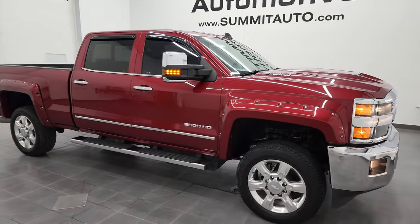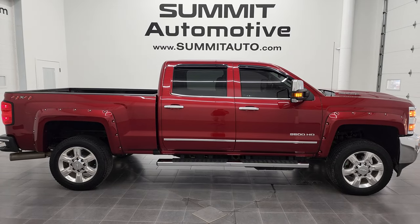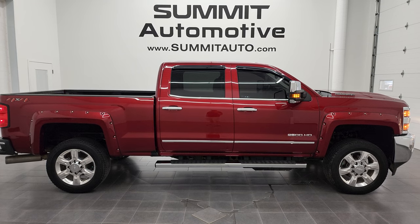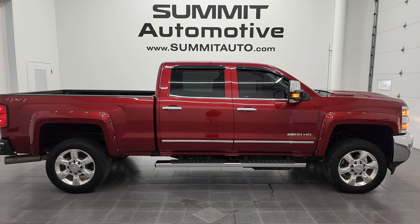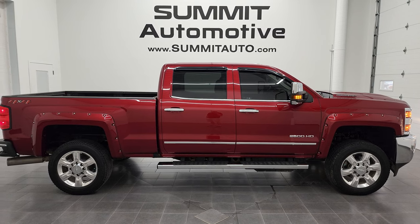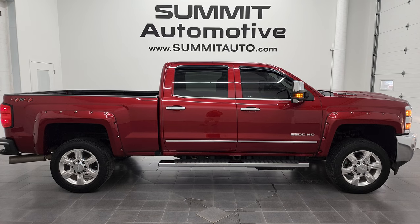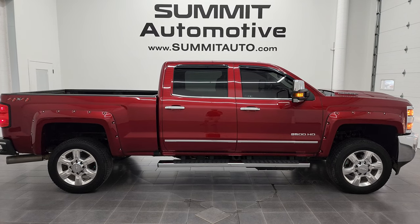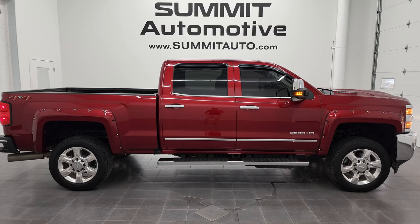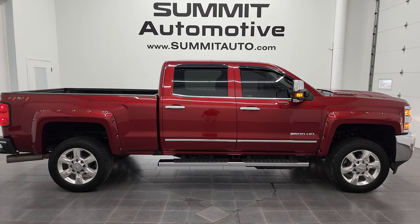This truck is 100% ready to go and I would highly recommend it from a quality and condition standpoint. To see more pictures of this 2018 Chevy Silverado 2500 Crew Cab Short Box LTZ in Cajun red metallic with the Duramax diesel, or one of our other 450 new and used cars, trucks, SUVs, and more, go to summitauto.com. For more HD videos go to youtube.com/summitauto. Remember to like, subscribe, and share — click the bell notifications and you'll get updates on the videos we do each and every day here at Summit Automotive.